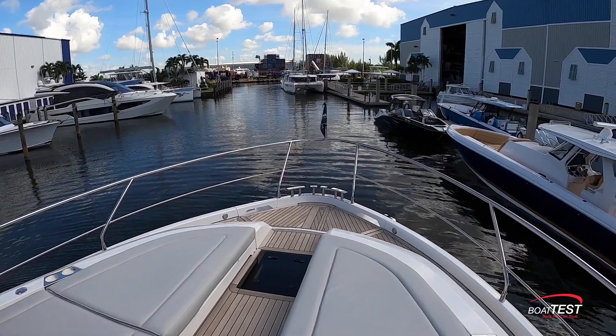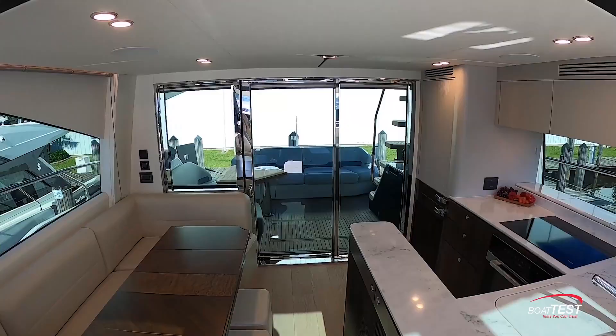I'm Captain Gregg for Boat Tests. Join me as I inspect this yacht from bow to stern, taking a look at each venue and how it might appeal to every member of the family.